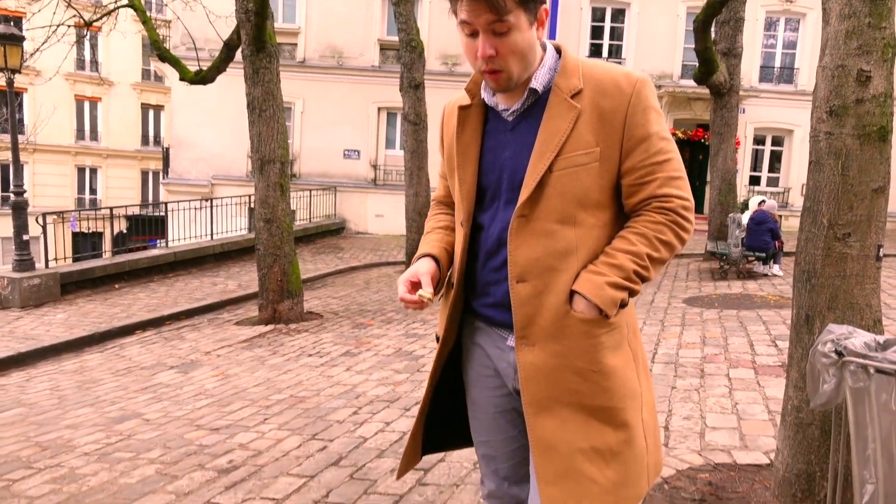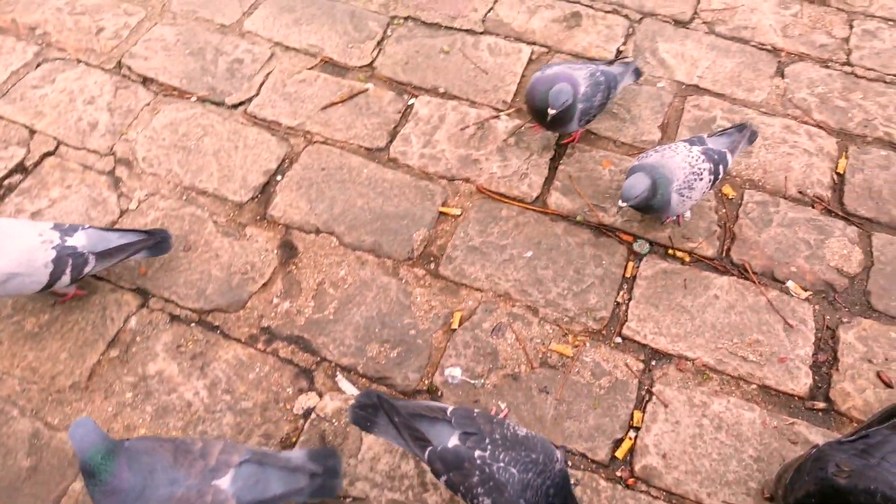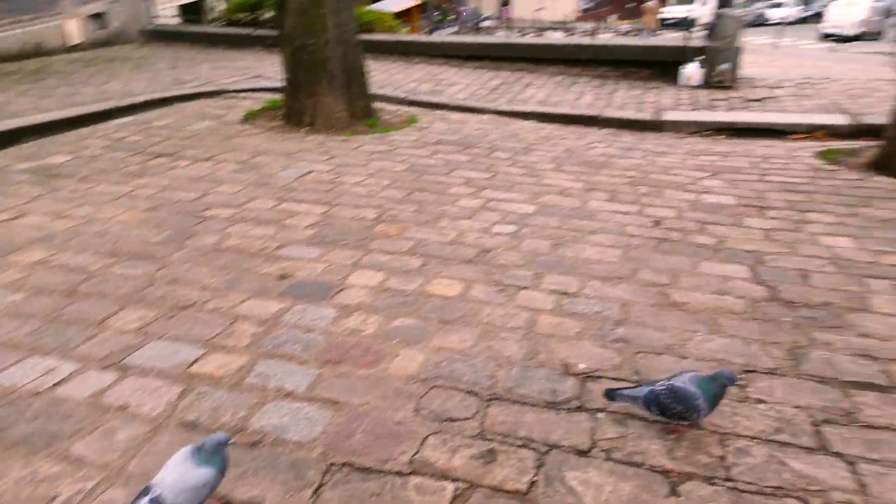And now we're swarmed by pigeons — they're literally everywhere collecting our crumbs. We actually fed them just a tiny bit and now we're surrounded by pigeons. Bonjour.